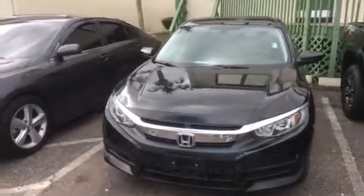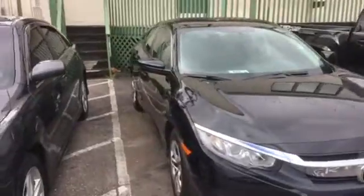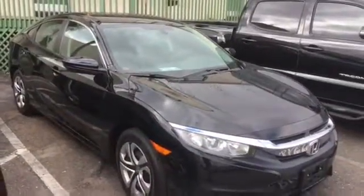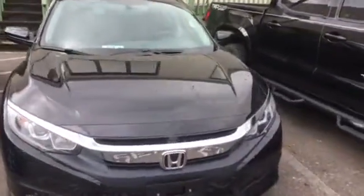We just got it in, so it's actually getting ready to go through the detail department and get it all cleaned up. It went through our service department, checked out great. They do a very thorough inspection — 126 points.